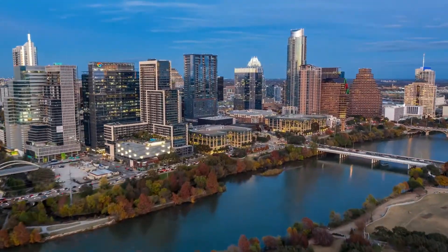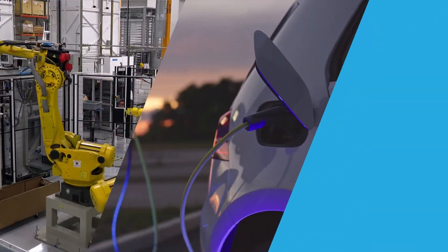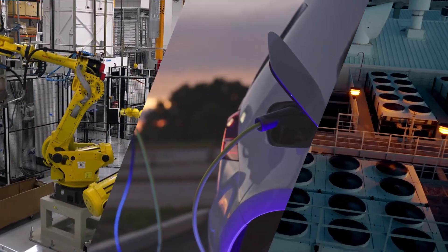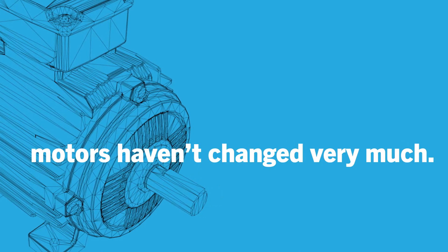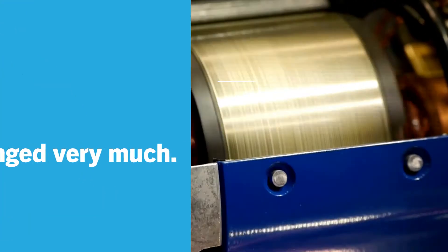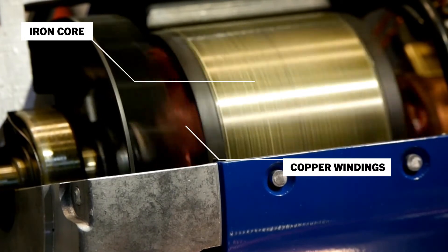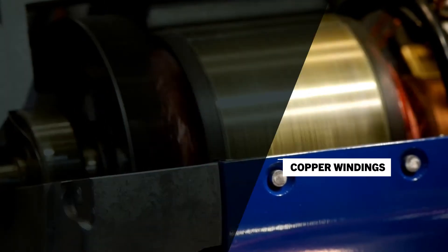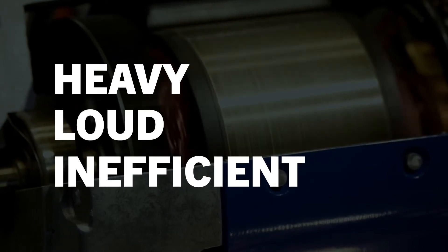For more than a century, the world has relied on motors to power everything, from manufacturing processes to transportation to heating and cooling the buildings where we live and work. But despite the role they play in keeping the world moving forward, motors haven't changed very much. Constructed of the same iron core and copper windings that have always been the basis for motor design, conventional motors are heavy, loud, and inefficient.